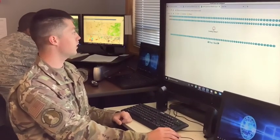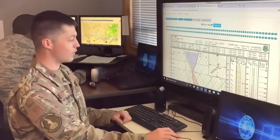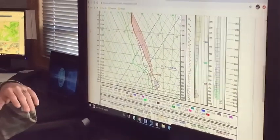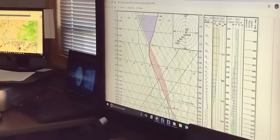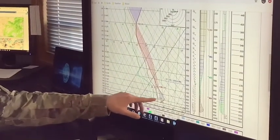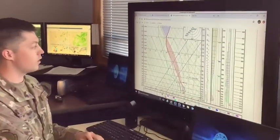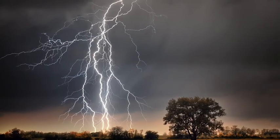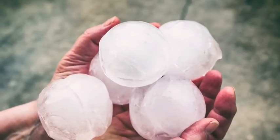This here is what we call a skew-T. It looks really weird, I know, but it's another really important tool. Basically it's a snapshot of one location from the ground up to the troposphere — the top layer of atmosphere we're in — up to about 40,000 feet. It tells us what the temperature is doing from the surface all the way up, and helps us determine the potential for severe thunderstorms versus non-severe thunderstorms, just a couple of lightning strikes and baseball-sized hail.